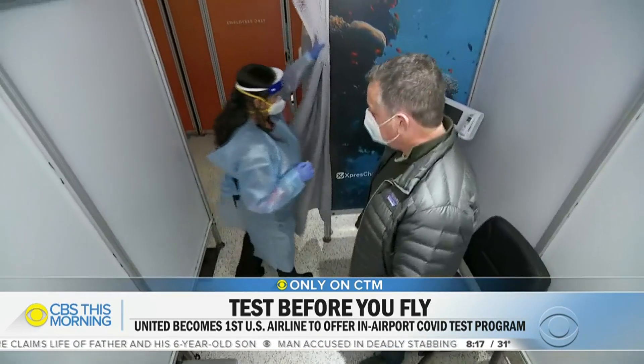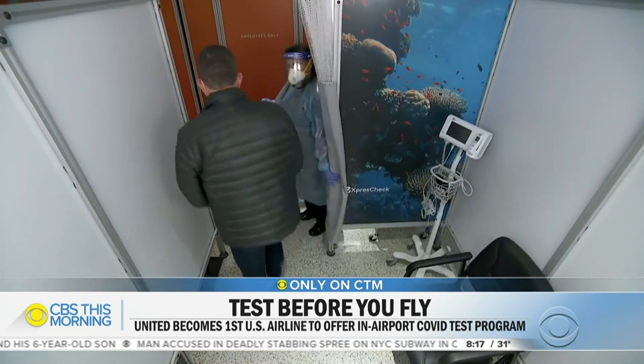Once tested, passengers upload results to their booking profile. The airlines are investing in providing testing because they know it's good business. Travel analyst Henry Harderveldt says this move stems from necessity, as some countries want a PCR test while others accept an antigen test, making requirements really confusing.